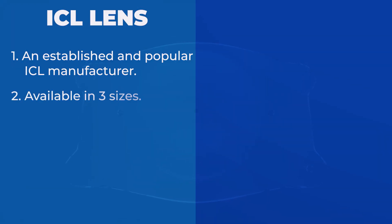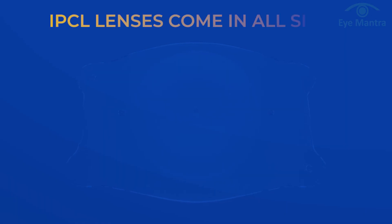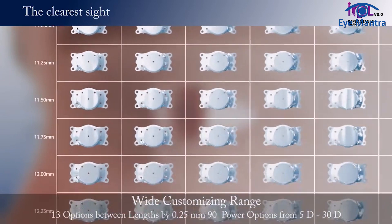The second point of comparison is size availability. STAAR lenses are available in 3 sizes: 11.6, 12.6, and 13.2 — the size closest to your eye is selected. IPCL lenses are customized according to the eye and are not limited to just 3 sizes; they come in all sizes ranging from 11 to 14. Due to this customized sizing, IPCL offers better stability and results.